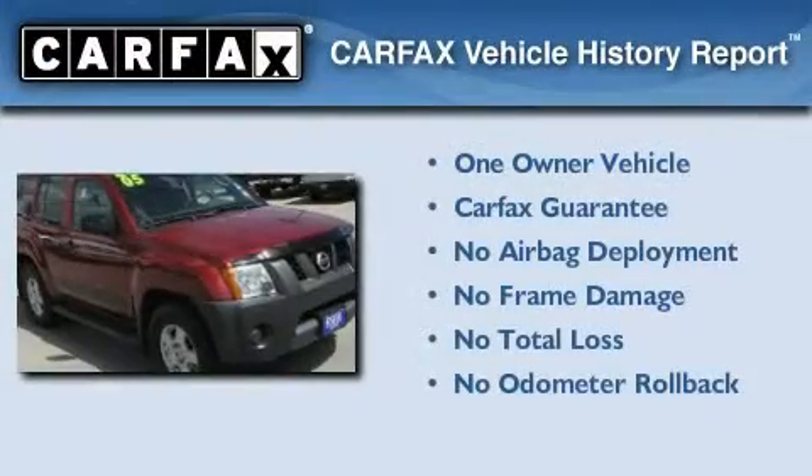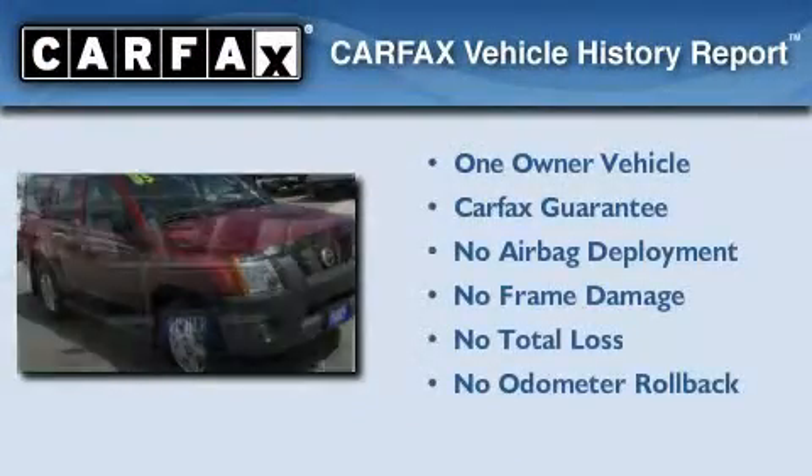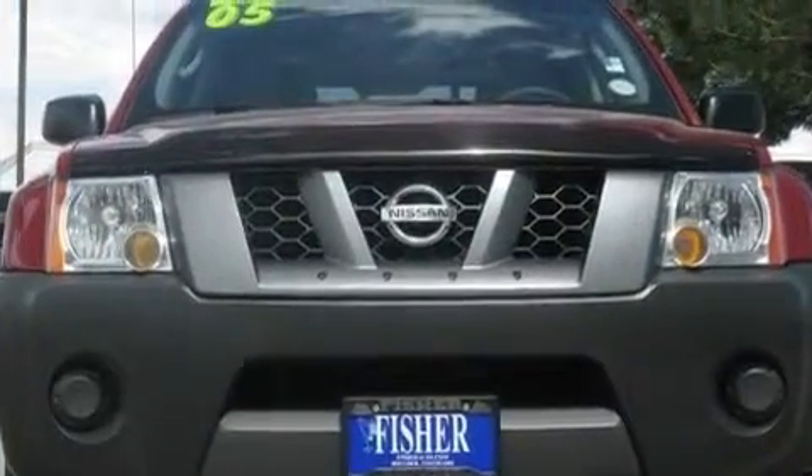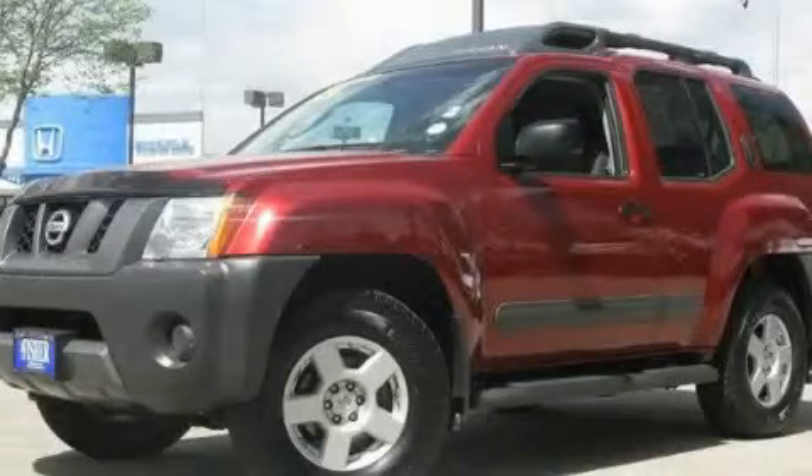This Nissan has had only one owner, and it qualifies for the Carfax buy-back guarantee. This automobile won't last long at this price — call and arrange a test drive now.